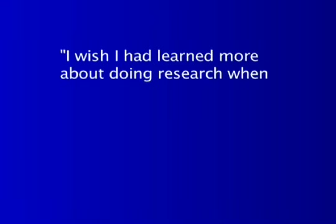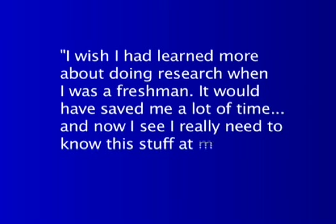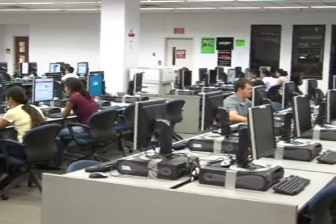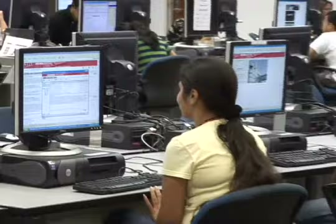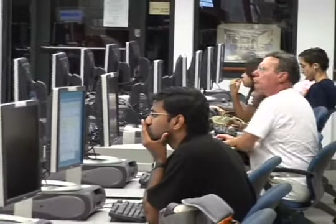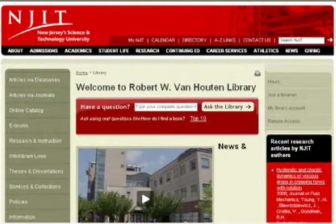I wish I had learned more about doing research when I was a freshman. It would have saved me a lot of time, and now I see I really need to know this stuff at my job. During your studies at NJIT, you will find that Googling for information on the web will not be enough. You'll be asked to find and use college-level research resources, which are often invisible to Google and other web search engines because they are not free on the Internet. This video will show you where to begin using the Libraries, an online library website at NJIT.